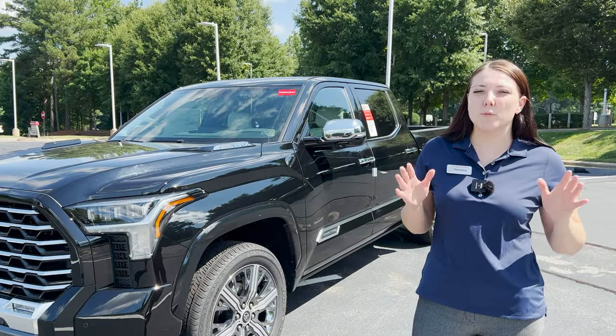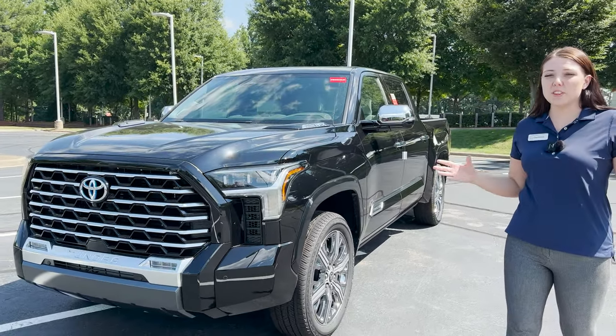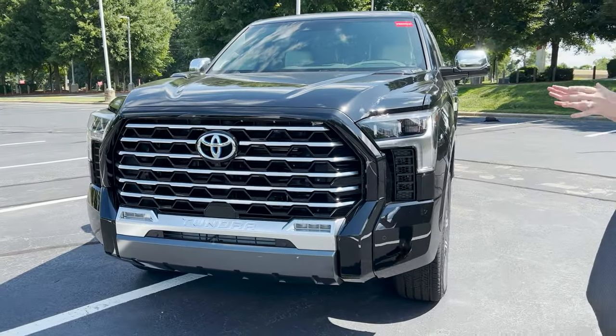This is the top trim level for the Tundra model in 2022. It starts at $74,000 with options, and look at the front end of this.